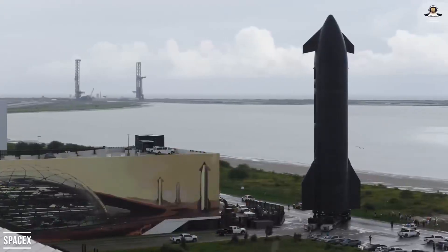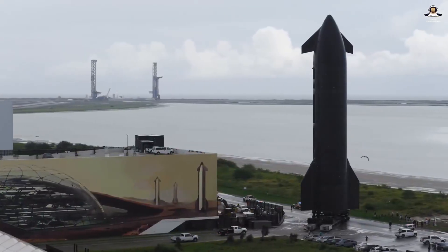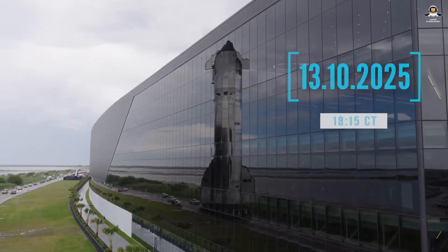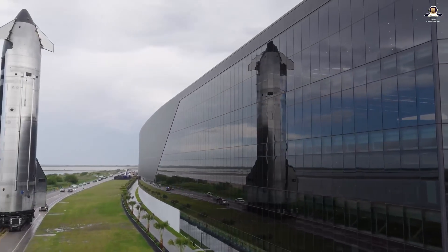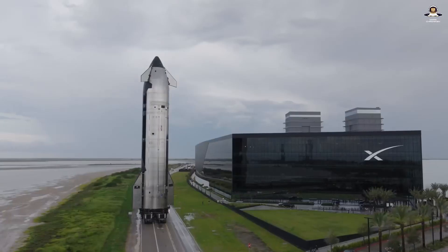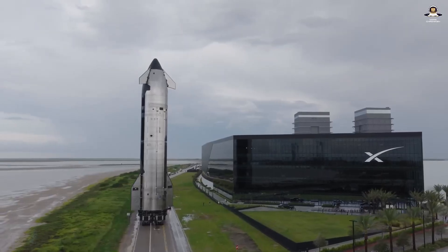The launch window for Starship's Flight 11 is set for October 13th at 6:15 PM Central Time — that's 1:15 AM on October 14th for viewers in Central Europe. SpaceX already has the live stream online, and Mars Chronicles will be streaming live as well.